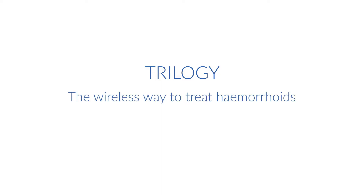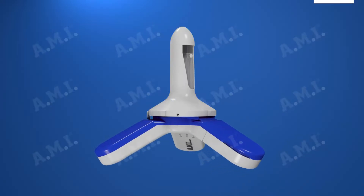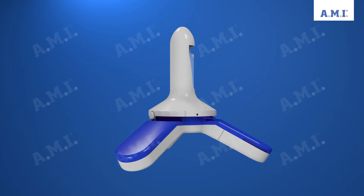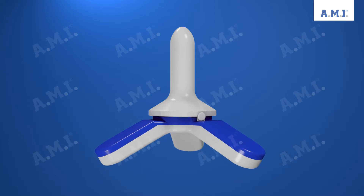AMI, Agency for Medical Innovations, presents Trilogy. This further development of HALRA technology is our solution for effective and gentle treatment of hemorrhoidal diseases.